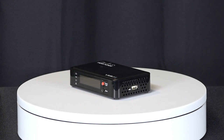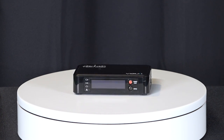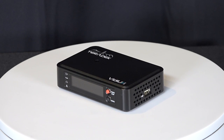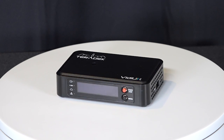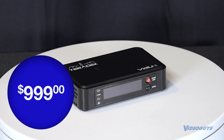Teradek VDU Pro makes it easier than ever to stream in broadcast quality to Facebook, YouTube, Twitch and more. This week's Video Guys product spotlight features the Teradek VDU Pro, an enhanced WiFi streaming and recording unit for just $999.